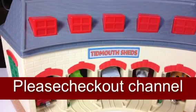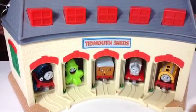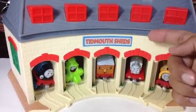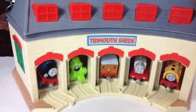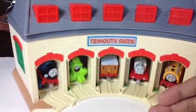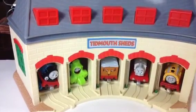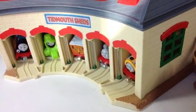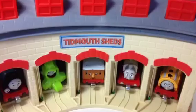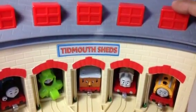Welcome to the channel! Today we have Tidmouth Sheds with lots of engines. As you can see, there are engines visible, and as soon as you press one of these buttons the engines will come out, which is fun. This Tidmouth Sheds is bigger than the other one I showed — it can carry a lot of engines. It has a window here and another window on the other side, so two windows. It also has sounds, so once you press it you'll hear railway sounds and train sounds, many different kinds.